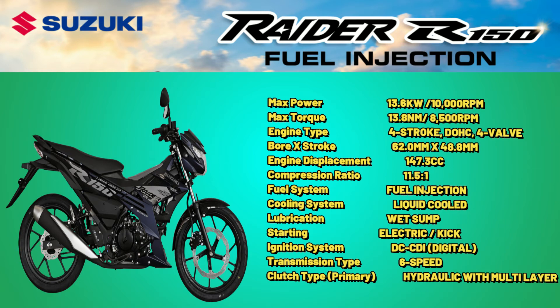DOHC, 4-Valve. Bore x Stroke: 62.0mm x 48.8mm. Engine Displacement: 147.3cc. Compression Ratio: 11.5:1. Fuel System: Fuel Injection. Cooling System: Liquid Cooled.